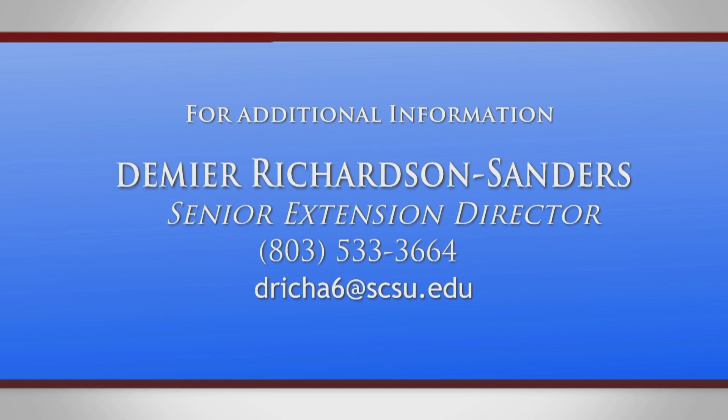For additional information about the 1890 Extension Smart Academy, please contact Demire Richardson Sanders, Senior Extension Director for Community Education, at 803-533-3664 or DRichA6@scsu.edu.